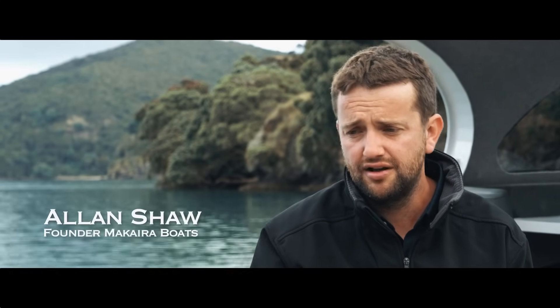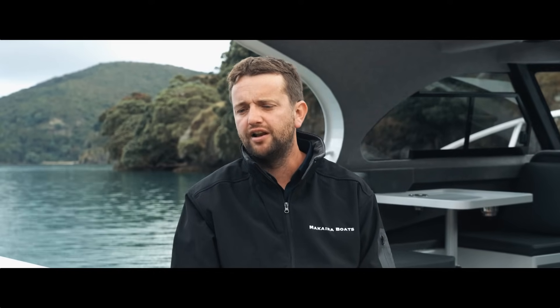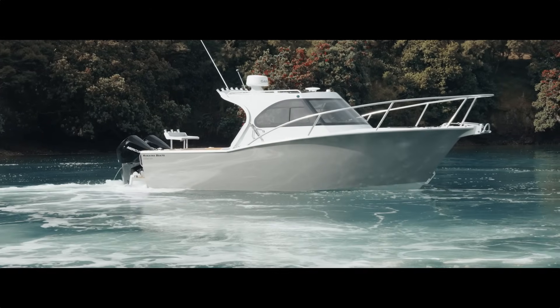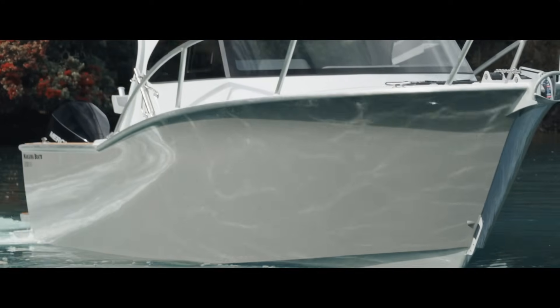The gen 3 hull came about through continuous development of what we had in the gen 2. The gen 2 was, and still is, a very good riding aluminium boat — pretty widely regarded as one of the softest riding hulls in the aluminium industry — and we just wanted to improve on that. We're never going to be happy with what we're producing; we're always going to be fine tuning and developing it further. Our style of boat has always been based off that Carolina sportfisher look, but using aluminium, up until now it hasn't been possible for us to produce a flared hull.